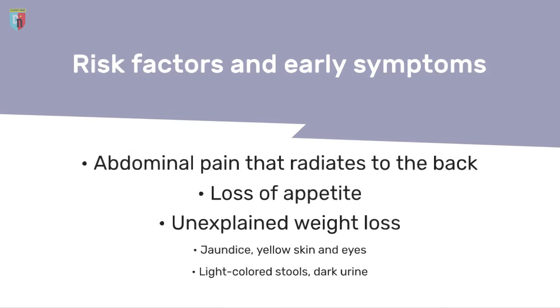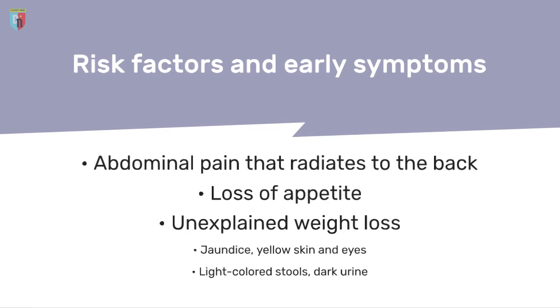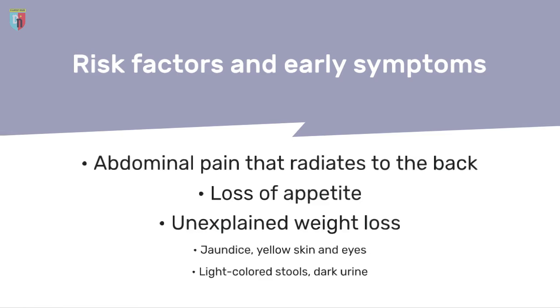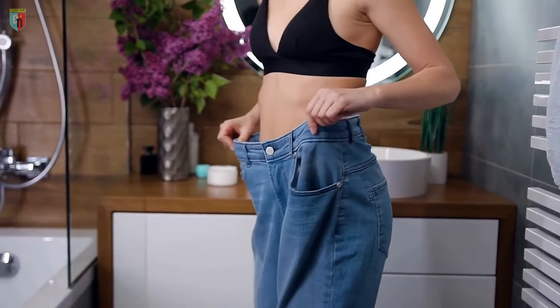Therefore, it is crucial to be aware of the risk factors and early symptoms, such as abdominal pain that radiates to the back, loss of appetite, unexplained weight loss, jaundice — yellow skin and eyes — light-colored stools, dark urine, skin itching, and fatigue. A recent diagnosis of diabetes can also be a warning sign.